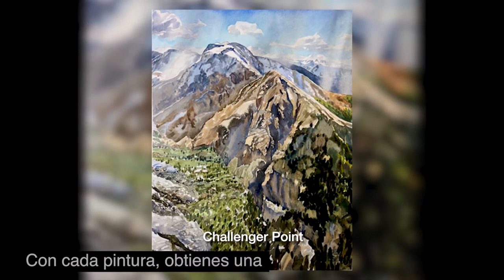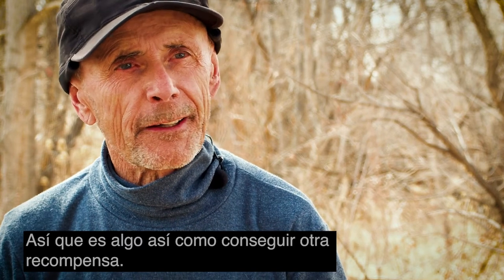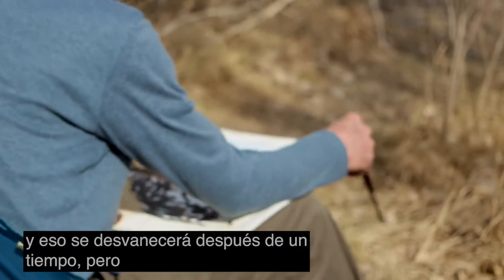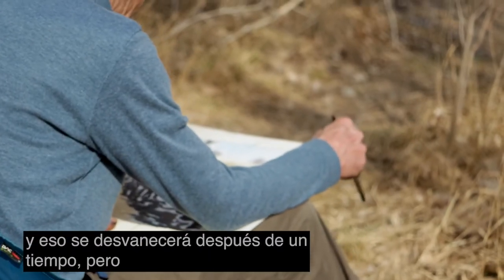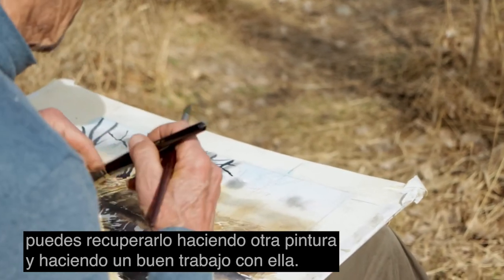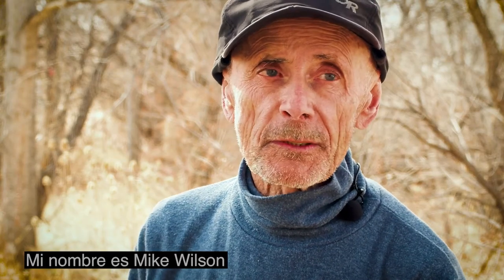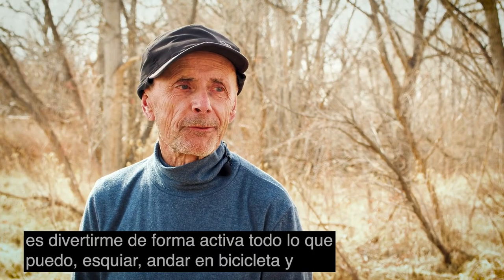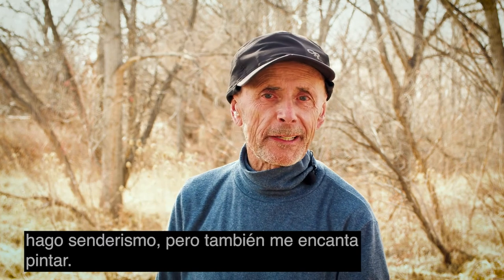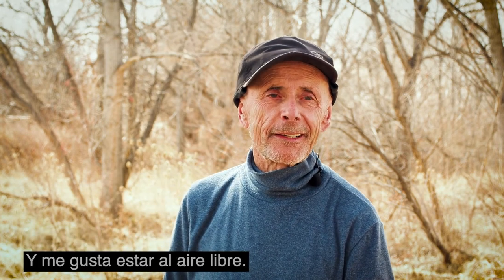With every painting you get a reward if it comes out well — it's sort of like getting another fix. You've achieved something, you like it, and that'll fade after a while, but you can get it back by doing another painting and doing a good job of it. My name is Mike Wilson, and I'm retired. Mostly what I do is have as much active fun as I can — skiing, bicycling, and hiking — but I also love to paint, and I like to be outdoors.